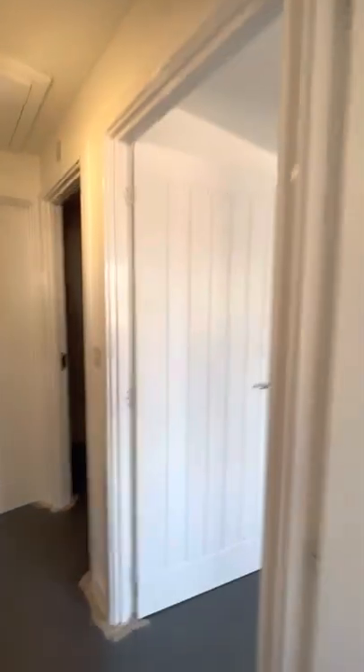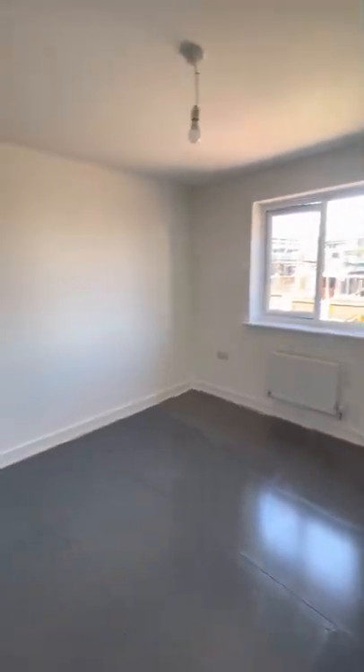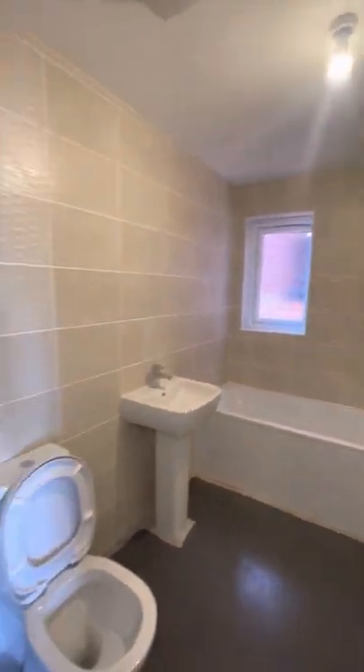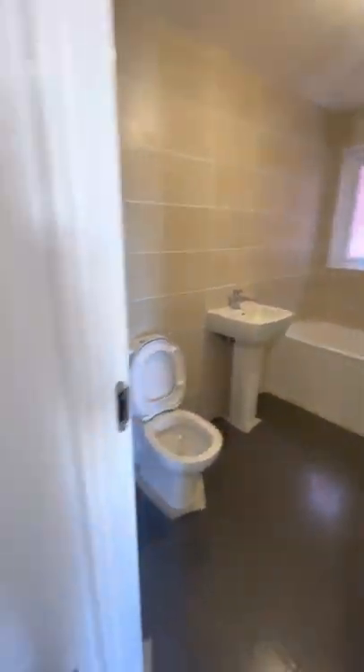We then follow through to the second bedroom, and then the bathroom is next door. The flooring up here is all due to be done.